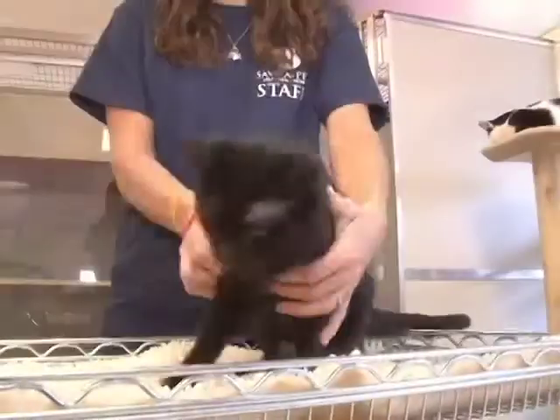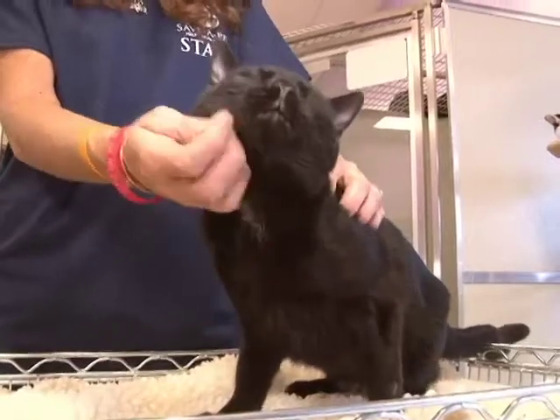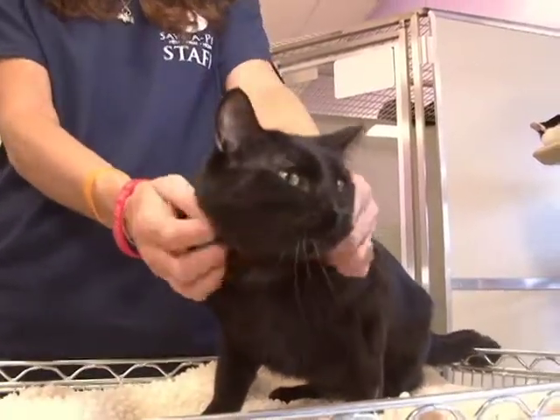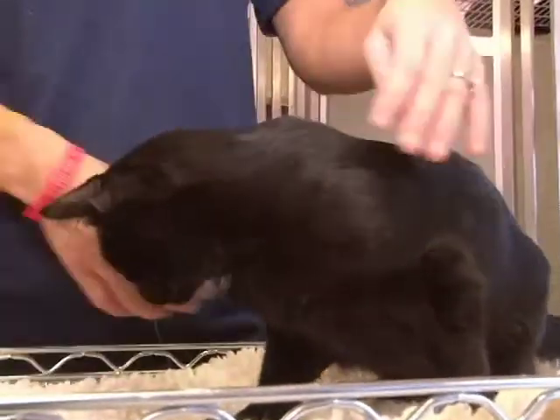This is the first cat we're going to show you today. You're looking at Stewie. Stewie is, obviously, a coal black, beautiful, one-year-old, short-haired, neutered male. He was brought into the shelter because the owner was moving.